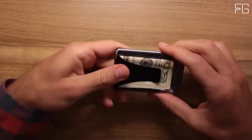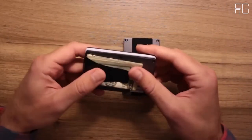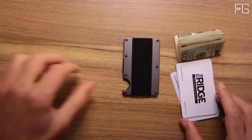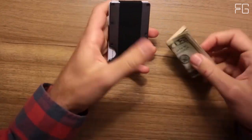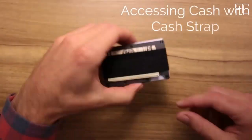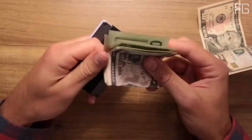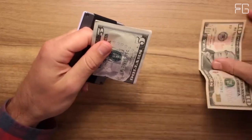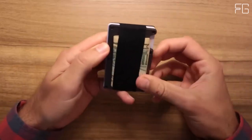The Ridge Wallet is engineered using military-grade materials known for their exceptional durability. This commitment to quality is backed by a lifetime guarantee — a wallet that will last you a lifetime. Should you ever encounter any issues, the Ridge has you covered, offering replacements for essential components such as elastic, screws, money clip, and cash strap plate. This guarantee ensures that each purchase of the Ridge isn't just a transaction, it's the start of a long-lasting relationship with your wallet.